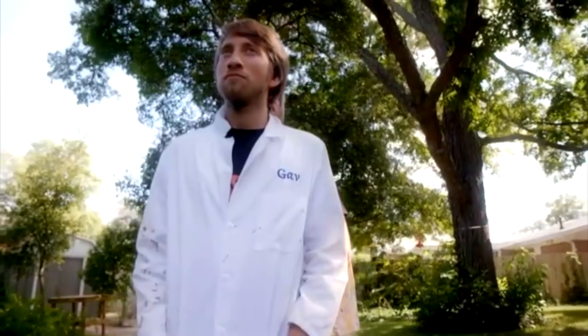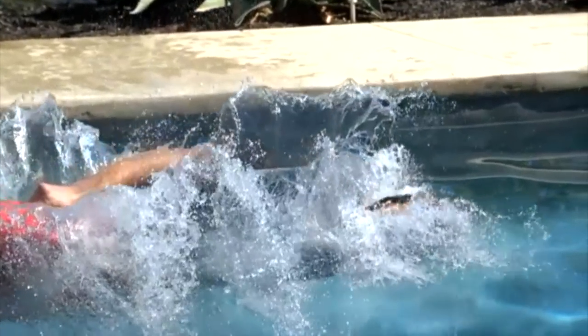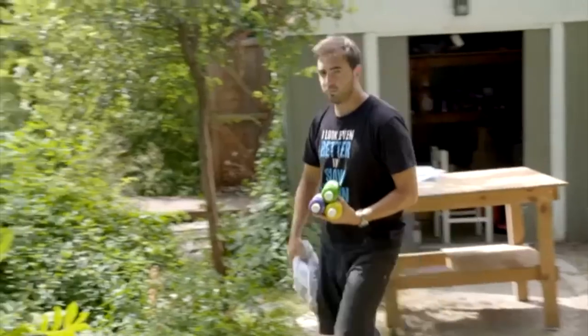We are the Slow Mo Guys, and we make super slow-motion videos using Phantom cameras. I was a freelance camera operator in the UK. There would just be these times at the weekends where we weren't doing anything, and this amazing, expensive high-speed camera was just sat there, so I asked if I could borrow it for the weekend.